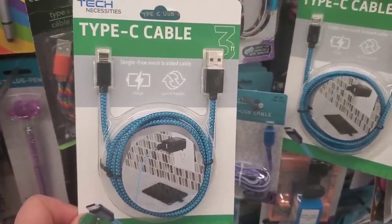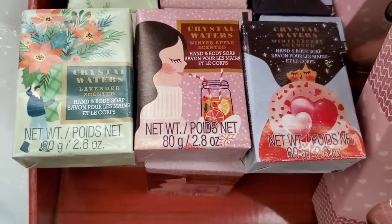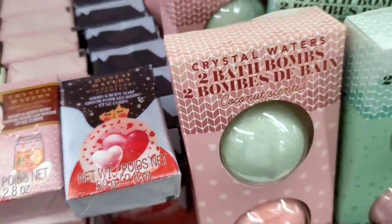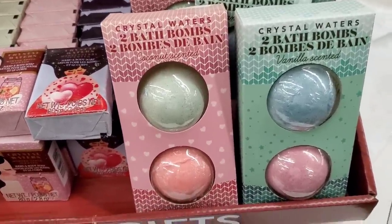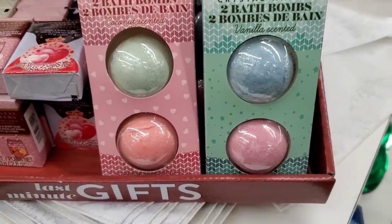We've seen the Crystal Waters lavender scented hand and body soap, the winter apple scented, and the winter berry scented before. But now they've added to the last-minute gifts section with Crystal Waters two-pack bath bombs in coconut scent or vanilla scented — the colors are really pretty.